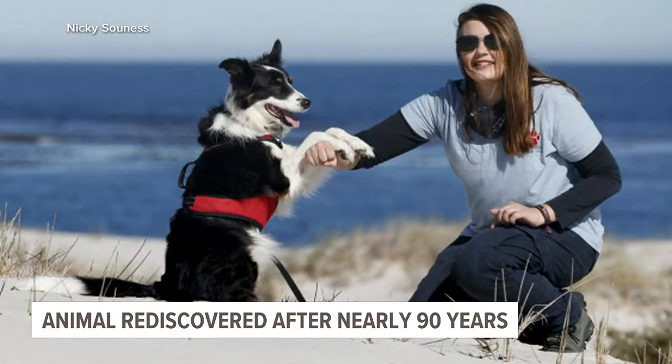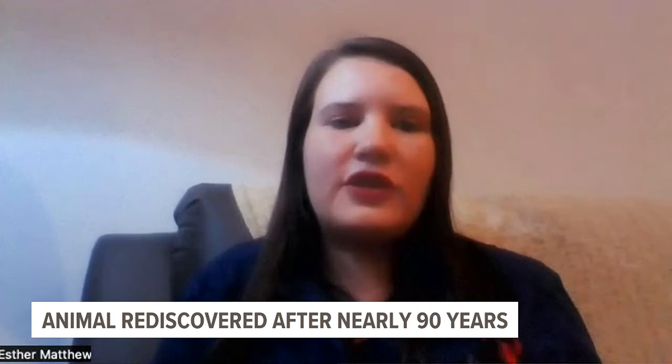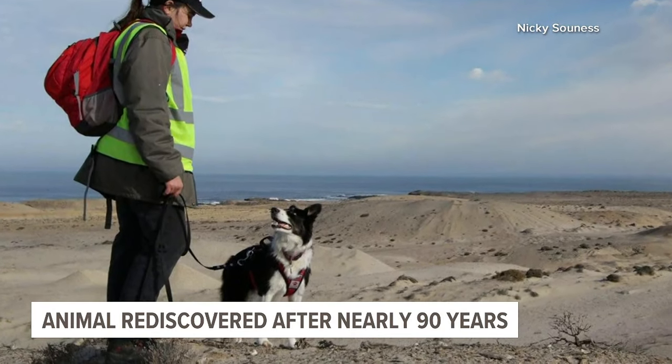Sadly, Jessie is no longer with us. But in a way, she always will be now. I feel it's great that she could leave a paw print on the world of conservation with her contributions to this project.